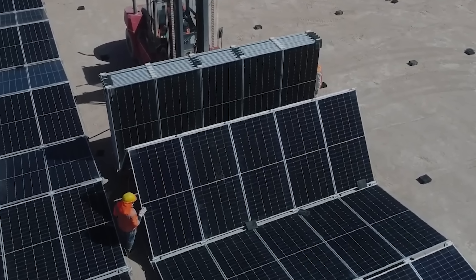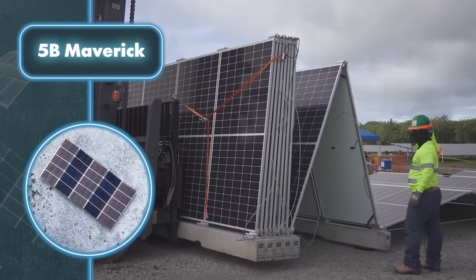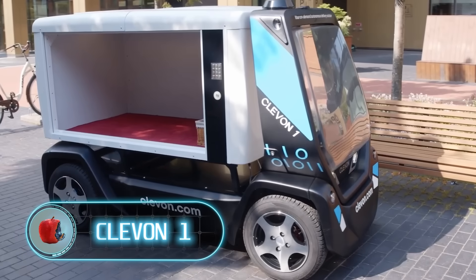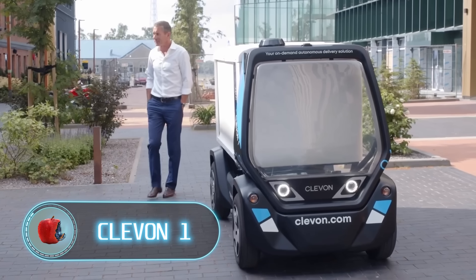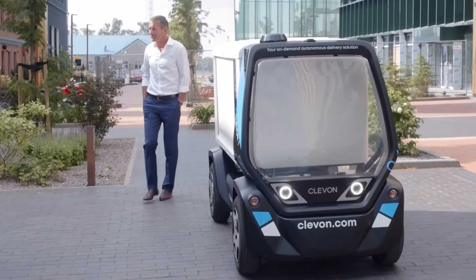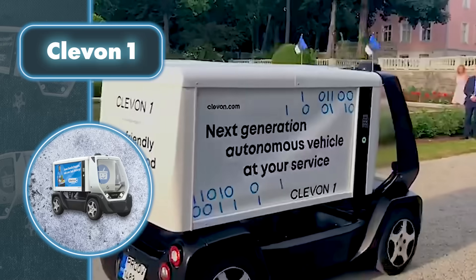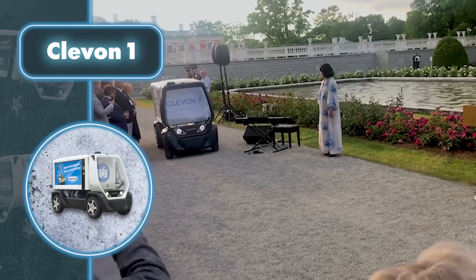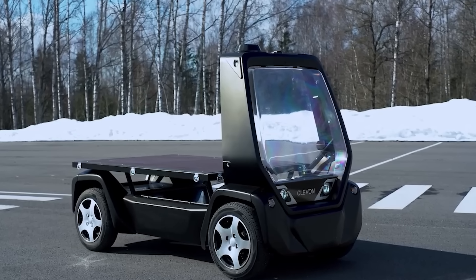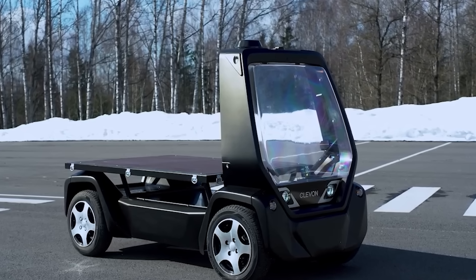Cleavon One is an advanced autonomous vehicle revolutionizing delivery methods by utilizing vision tech, machine learning, and sensor network technologies. This vehicle can navigate easily in a controlled environment and, when operating in autopilot mode, is capable of reaching speeds of up to 31 miles per hour, though its current top speed is 12 miles per hour. What makes Cleavon One special is its ability to autonomously perform a wide range of tasks under the control of an operator, who can take control when necessary to ensure maximum safety.